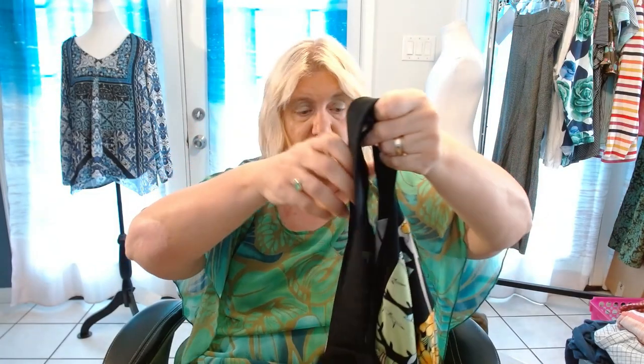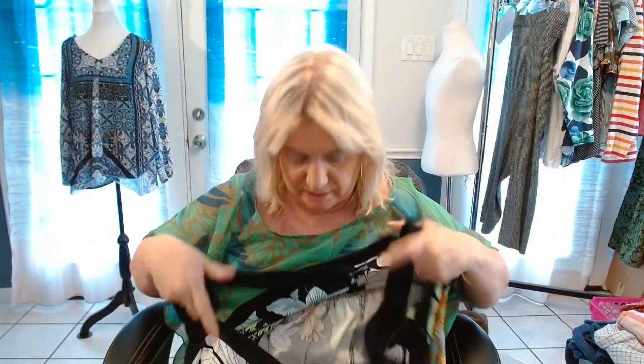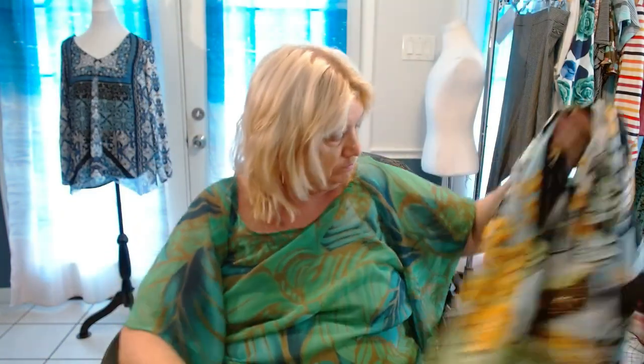This is a dress by New Directions, 3X. This is a white strap, sleeveless dress. It has — gosh, I wish I could show you all the studs on there — all around the waist. It's a very long dress. Need to get these listed for summer.